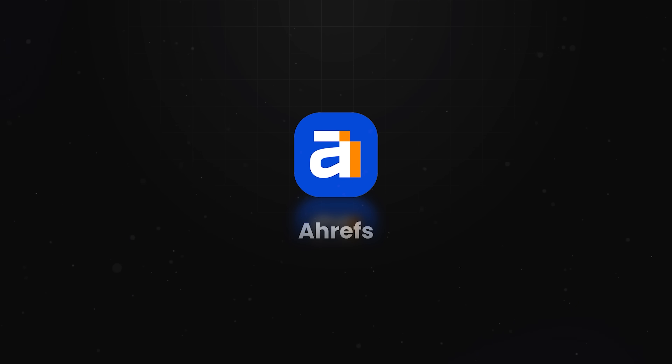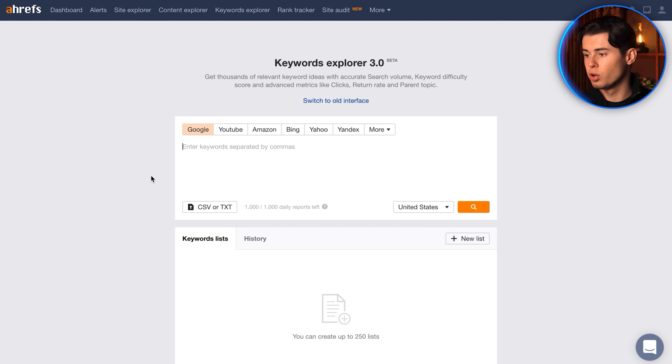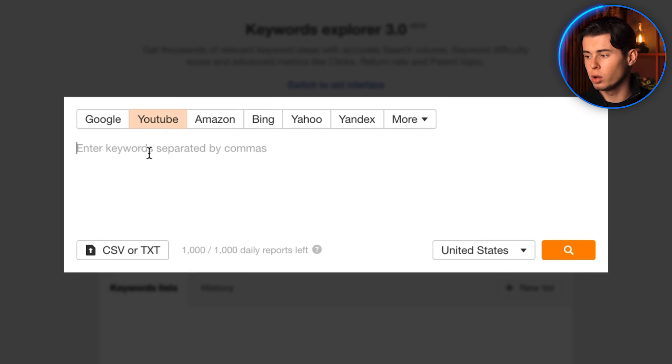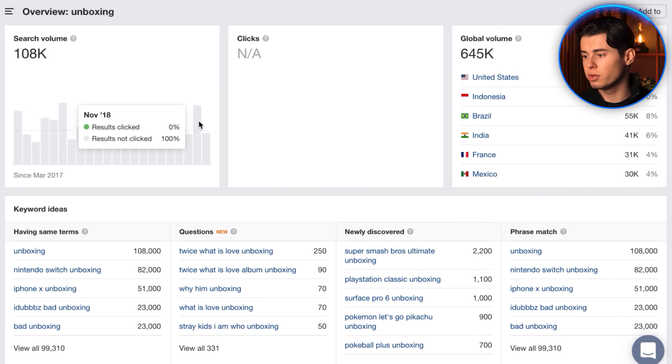Now let's talk about Ahrefs, one of the most hyped tools in the entire SEO world. And yeah, for websites, it's a beast. But for YouTube, not so much. The second you open it, you already feel like it wasn't made for you. Once you finally switch it to YouTube mode and start searching keywords, it does throw a ton of data at you — numbers on monthly searches, click-through rates, and competition metrics. But all that data is just overwhelming, and it's not presented in a way that helps you as an aspiring YouTuber to make a decision.